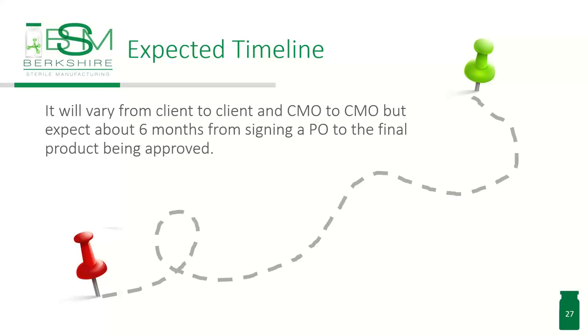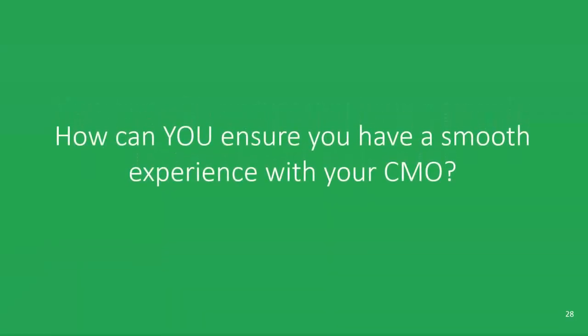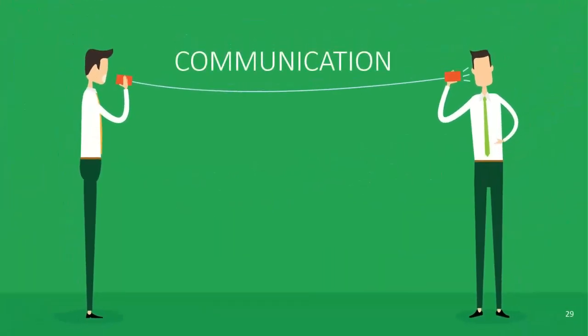Once you find that perfect match, you're going to be with the CMO for a while — it could be two years, it could be ten. How can you make it a smooth transition to the CMO? In real estate, they talk about location, location, location. In the CMO industry, we talk about communication, communication, communication. In any good relationship, communication is key. In the drug product process I've just outlined, it's important to understand that you might have many members of your team talking to many members of the other team, so setting up a successful communication process is important.